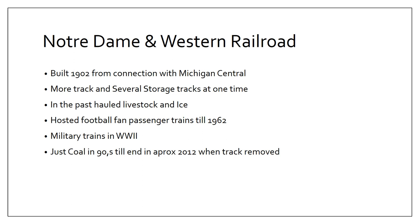Welcome back to Michiana Main Lines. Today we're going to take a look at the Notre Dame and Western Railroad, Notre Dame's Railroad. We'll get started here and look at some of the history first.